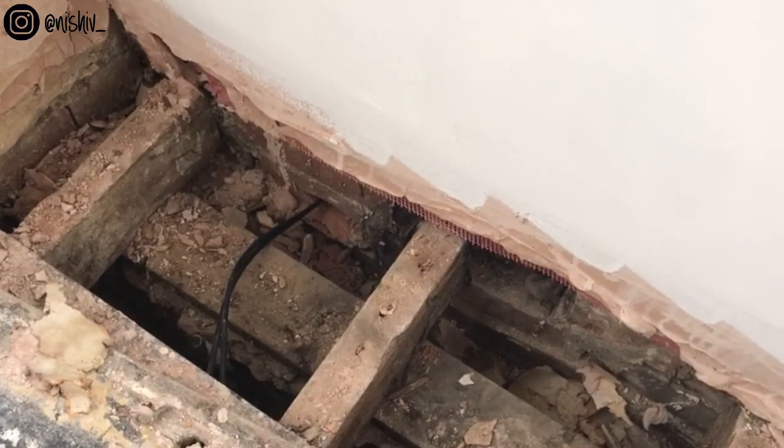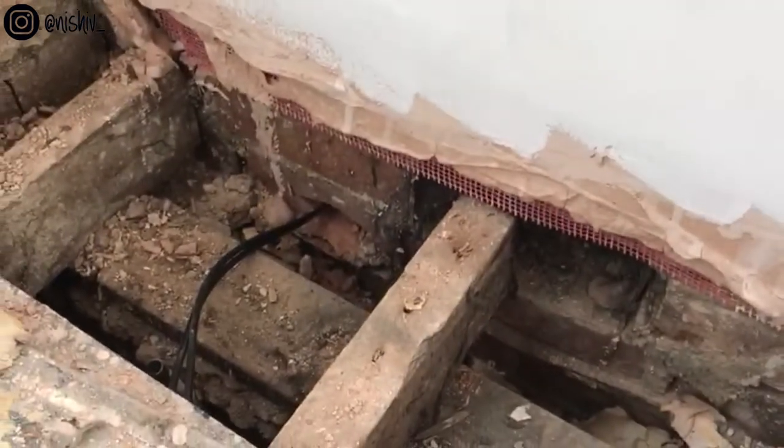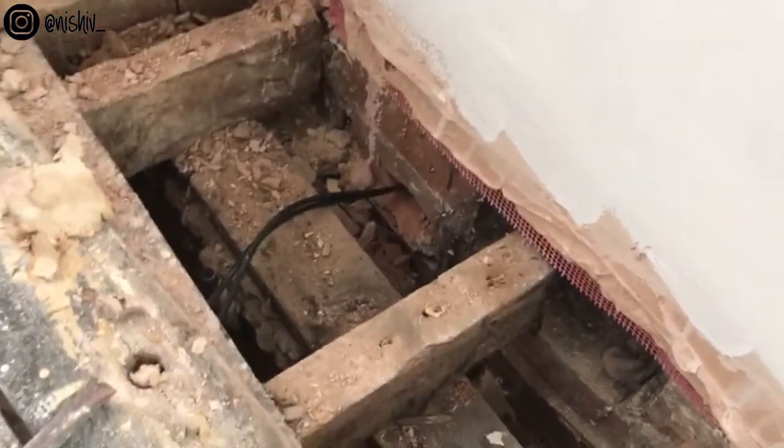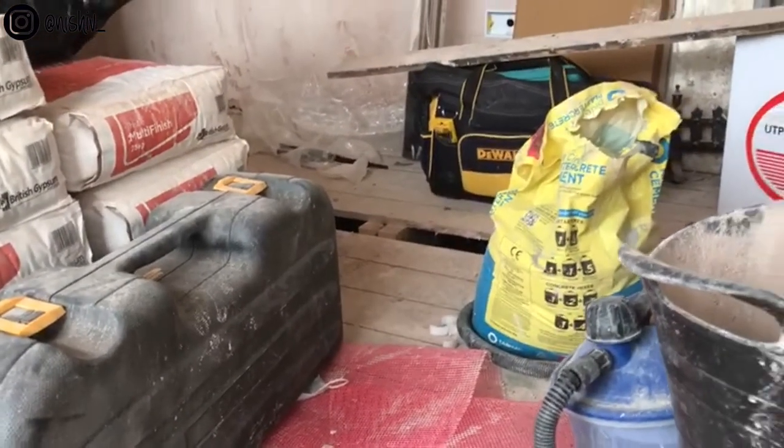Jas is filming this on my behalf because I'm not here today. What he's done is fed a coax cable through from the outside into the building, and this will be under the floorboards so you won't be able to see it once the floor's done. The idea is to feed it right through under the floorboards to where the TV will be — a DIY job using a little pipe he found on the floor.